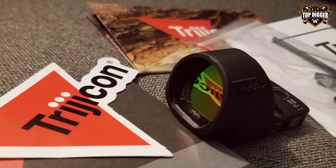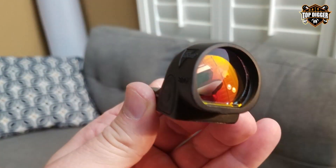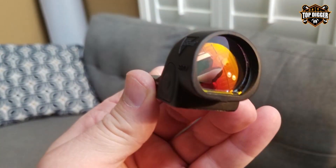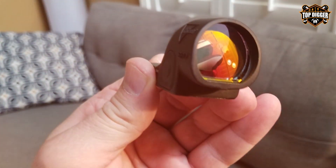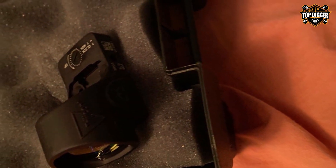What truly sets the SRO apart is its longevity and power efficiency. With a long battery life and an intelligent power-saving mode, the sight is always ready for action when you need it. This combination of durability, adjustability, and efficiency makes the Trijicon SRO a premium choice for those who demand the best in tactical shooting optics.